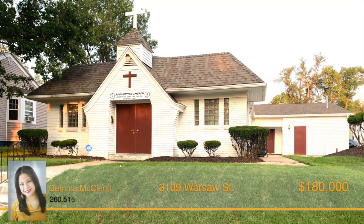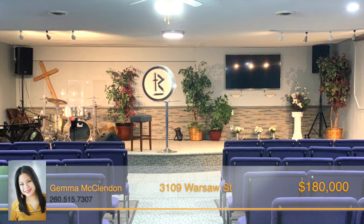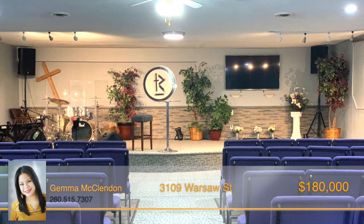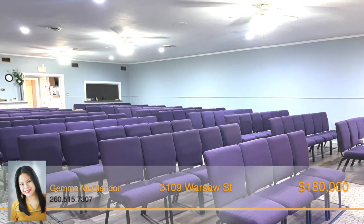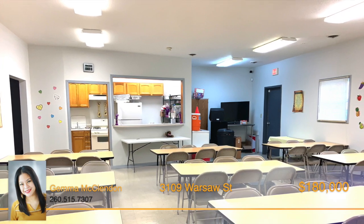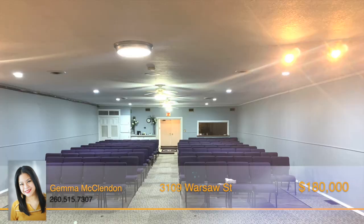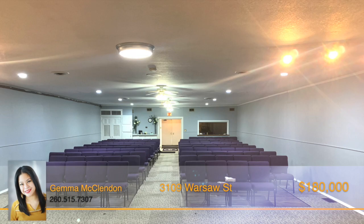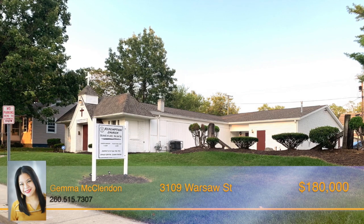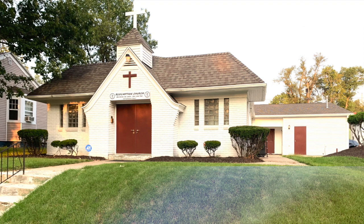This beautiful building is currently being used as a church. Upon entering, double doors open to reveal a 63-by-29 sanctuary that's perfect for mid-sized congregations. The chairs, included in the sale, can be rearranged for different layouts. There are two nice-sized office spaces, three restrooms, a kitchen, and a 24-by-35 fellowship hall. Updates within the last three years include flooring, paint, and light fixtures in the sanctuary, an expanded stage area, exterior paint, roof, and HVAC system. Kitchen appliances will stay as well. For more information, call Gemma McClendon right away.